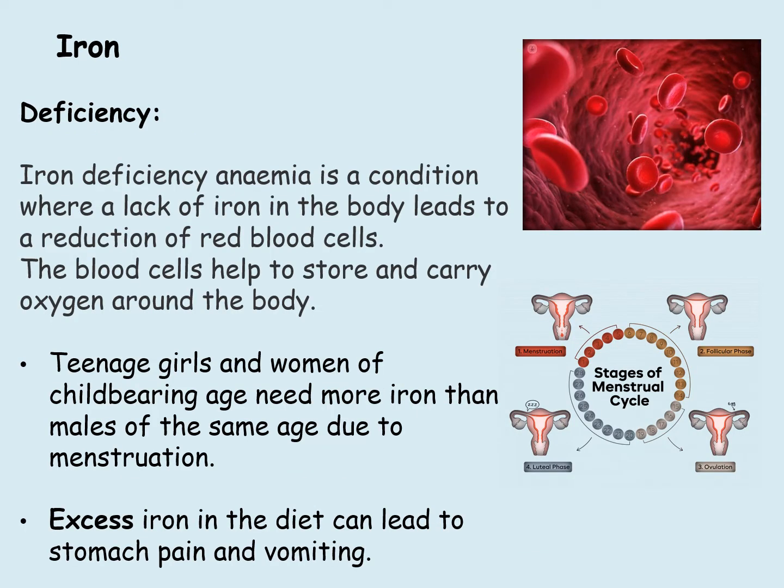Iron deficiency will cause anemia. This is a condition where there's a lack of iron in the body and it leads to a reduction of red blood cells, which help to store and carry oxygen around the body. Teenage girls and women of childbearing age need more iron than males of the same age, due to menstruation. Excess iron in the diet can lead to stomach pain and vomiting.